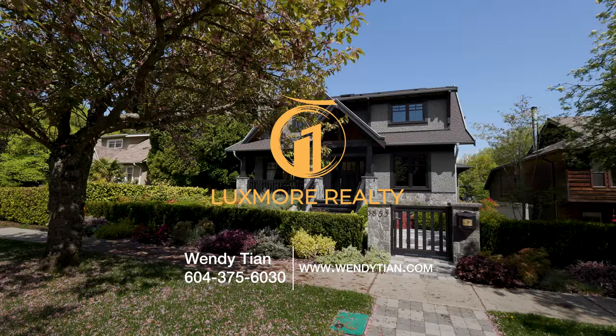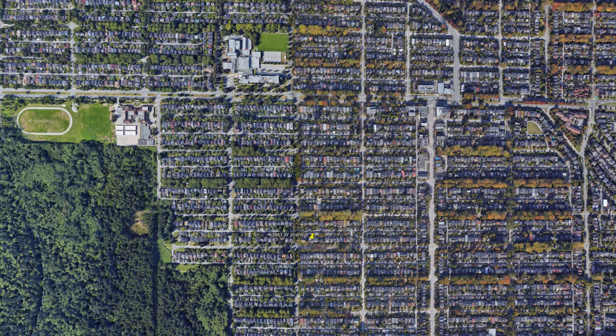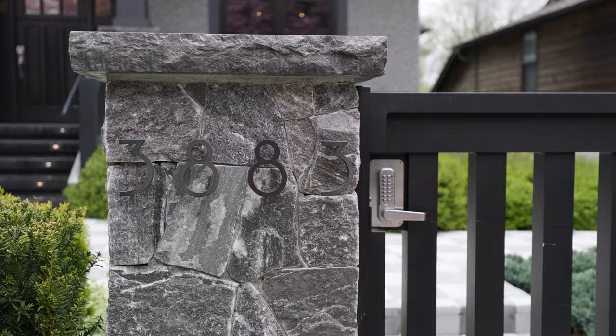3883 West 21st Avenue is located in the heart of Dunbar, one of Vancouver's most desirable neighborhoods. It's a private oasis, only 15 minutes from downtown and within walking distance to some of Vancouver's prestigious schools. Hi, this is Wendy with Luxembourg Realty. I'm here today to show you this specialized luxury smart home in Dunbar area. Let's take a look.